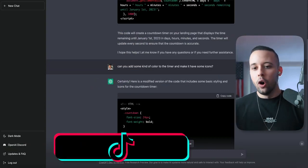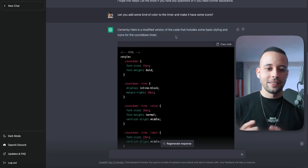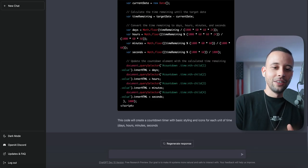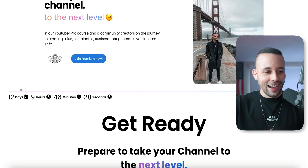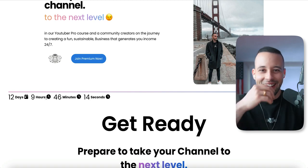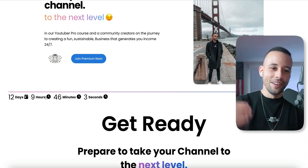ChatGPT is based on OpenAI, a company that is revolutionizing the market. I gave it a different command: 'Can you add some color to the timer and make it have some icons?' And here's a modified version of the code with basic styling and icons. You can actually chat with this chatbot — speak to it and ask it to do things. It created a brand new code. Now the timer has icons, it's black, it has a different font. Based on my specifications, if I continue giving it information, it will keep generating new code for me. This is the first time I've seen this AI in action and it's just blowing my mind.